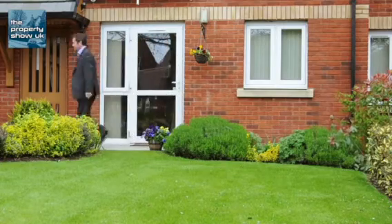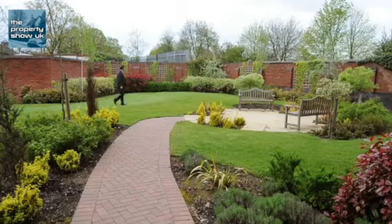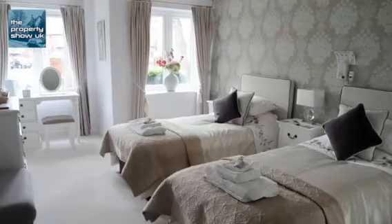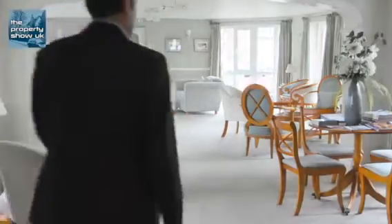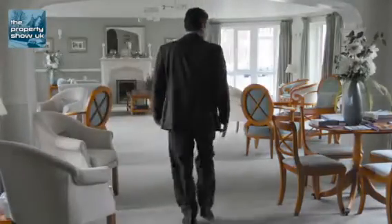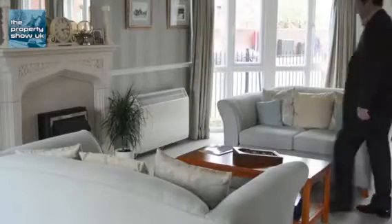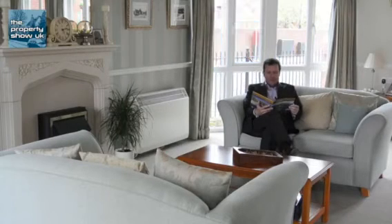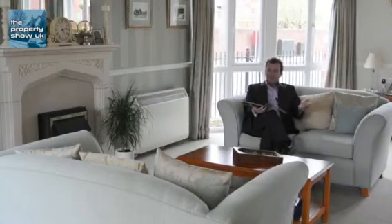There are also lovely mature gardens around the complex which are really well maintained. Other benefits of living here include a guest bedroom for visiting family and a laundry room. And then there's this lovely communal lounge where you can come in and read a magazine or book, or meet up with other residents and have a chat.